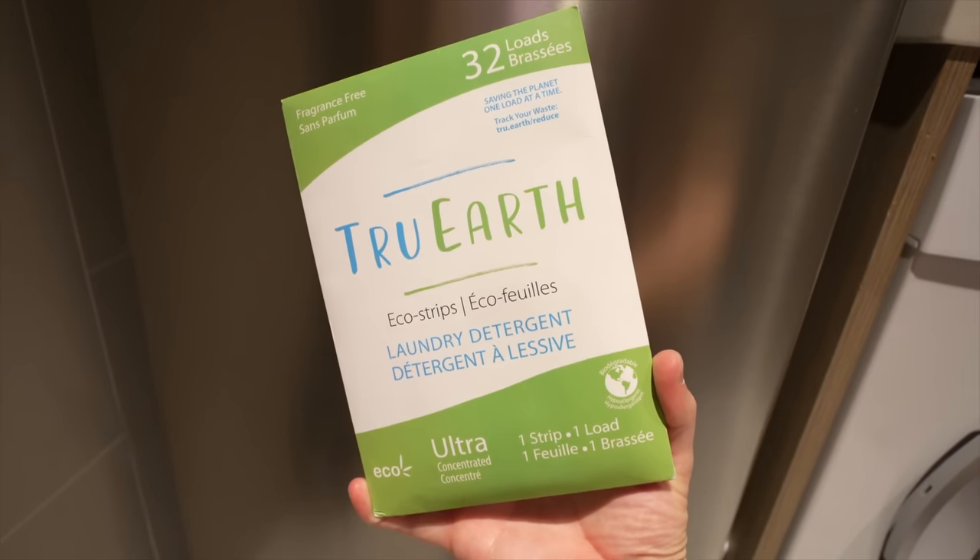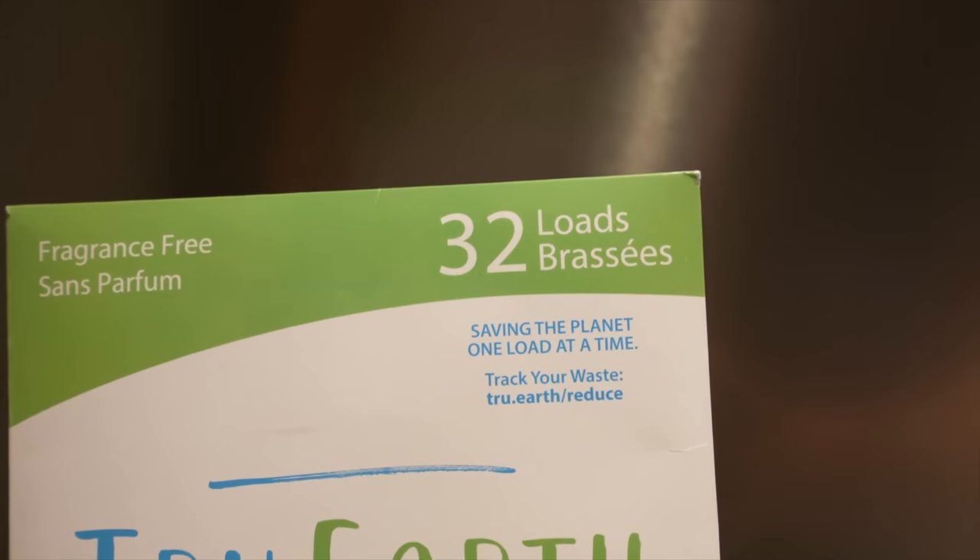Now I really want to thank the sponsor of today's video — True Earth — because I think they're a perfect pairing with today's topic. The train is trying to reduce its carbon footprint, and that's exactly what these True Earth laundry eco strips do. A standard jug of liquid laundry detergent is heavy to transport, which increases its carbon footprint. This is small — in fact, it has the same number of loads, 32 loads in a single envelope, but you can ship so many more of these in the same space. This envelope is recyclable.